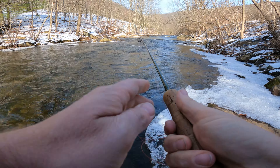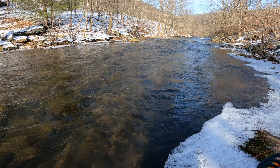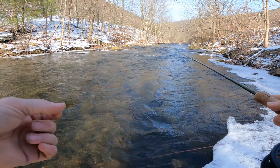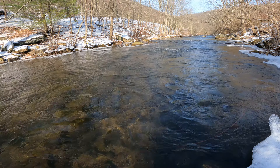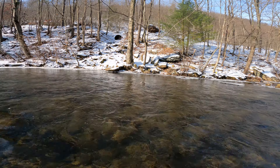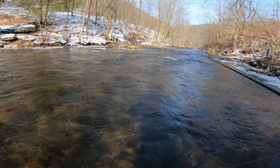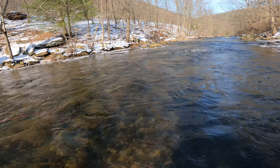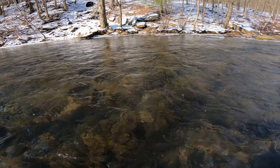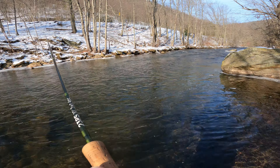So I'm starting with a little micro — not even really micro, it's pretty big — an articulated streamer. Let's see if I can't move something. Water is clear, pretty low. I haven't taken the temperature yet, but we've had one follow. Not sure if that was a wild fish or a stock fish.